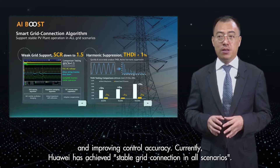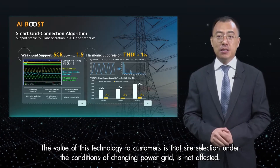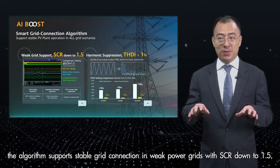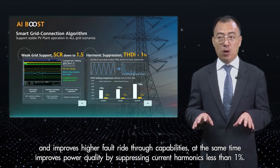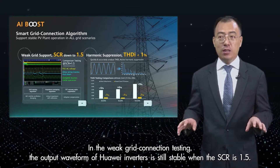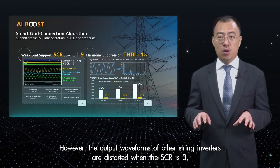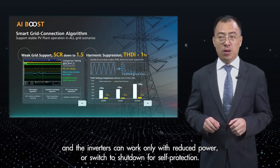Currently, Huawei has achieved stable grid connection in all scenarios. The value of this technology to customers is that site selection under changing power grid conditions is not affected. The algorithm supports stable grid connection in weak power grids with SCR down to 1.5. The improved high-voltage fault ride-through capability at the same time improves power quality by keeping current harmonics less than 1%. In weak grid connection testing, the output waveform of Huawei's inverter is still stable when SCR is 1.5. However, the output waveform of other string inverters is distorted when SCR is 3, and those inverters can only work with reduced power or must shut down for safety protection.